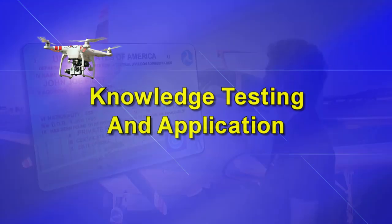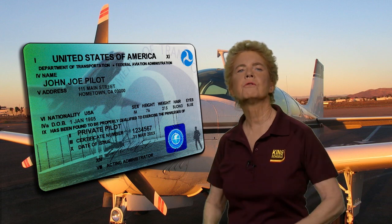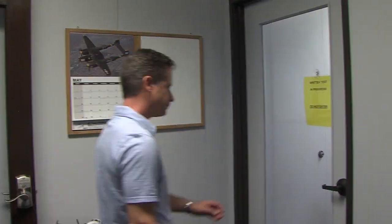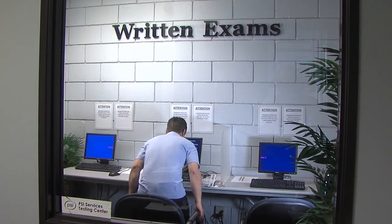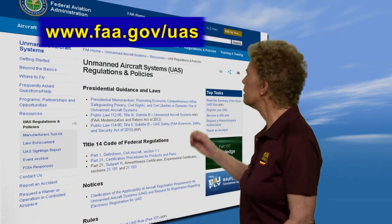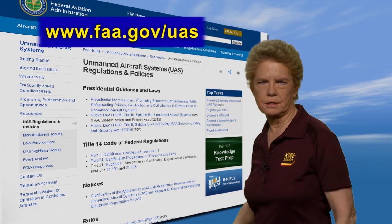If you don't have a current manned aircraft pilot certificate, you must pass the initial remote pilot certificate knowledge test. That's what this course is preparing you for. Once you've studied this King course, you'll be ready to take the FAA's SUAS knowledge test. The test must be taken at one of the many certified testing centers located throughout the country. It's easy to locate a test site — just go to the FAA's website for UAS operations and search on a topic.